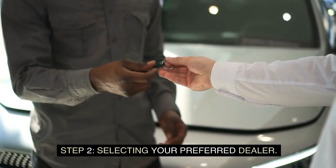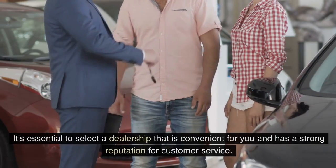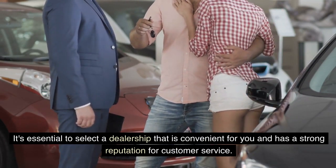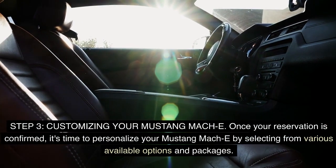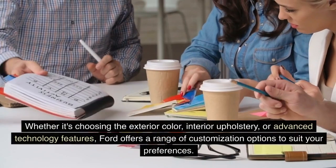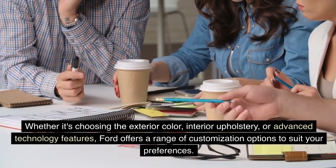It's essential to select a dealership that is convenient for you and has a strong reputation for customer service. Once your reservation is confirmed, it's time to personalize your Mustang Mach-E by selecting from various available options and packages — whether it's choosing the exterior color, interior upholstery, or advanced technology features. Ford offers a range of customization options to suit your preferences.